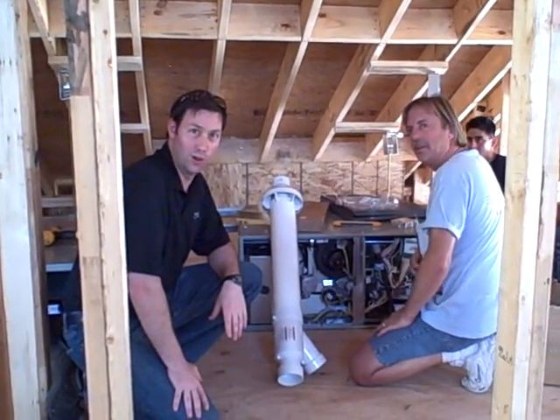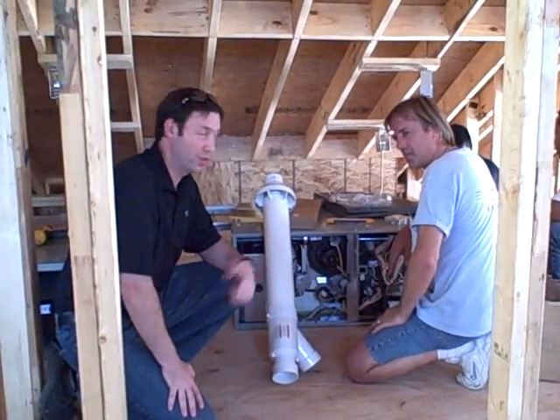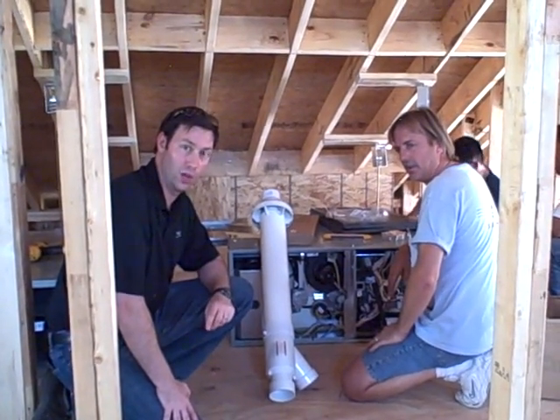Hi, my name is Matt Reisinger with Reisinger Homes and welcome to my video blog on Green Building and Building Science. I'm here with Bert and his crew from Air Right and we're installing the new furnace and air conditioning system in a brand new house here in Central Austin we're building.